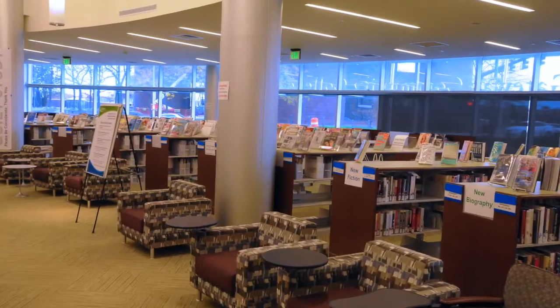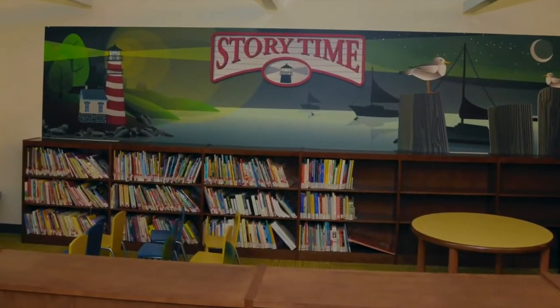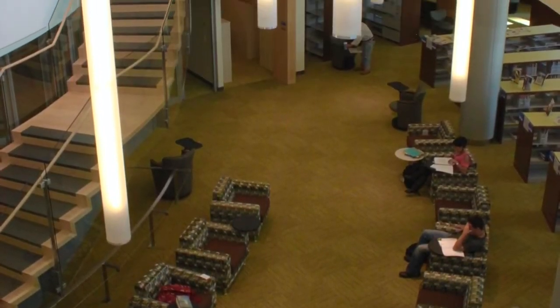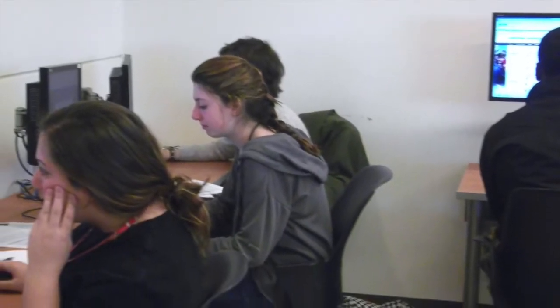Back here, down on the library's first floor, there's ample room to settle in. This floor is designated the quiet study area, set aside for those who choose to work alone with minimal distraction. This is the part of the library where you might get shushed, or more likely, politely asked to bring your conversation upstairs where conversations are more welcome.